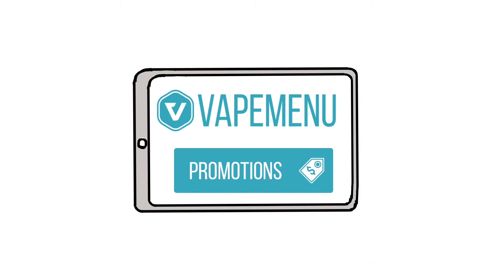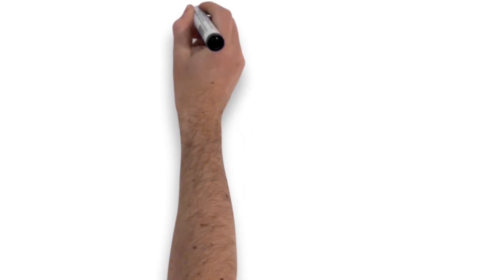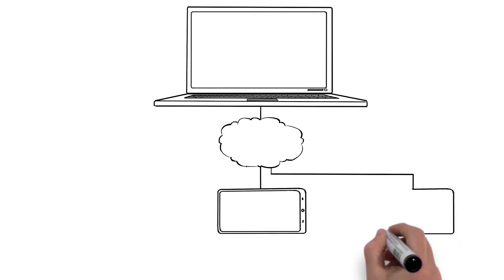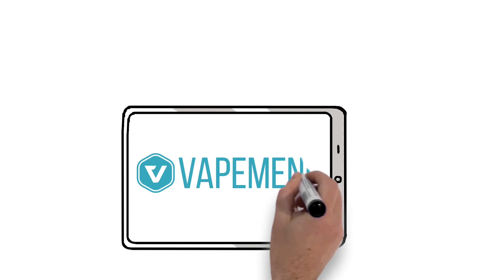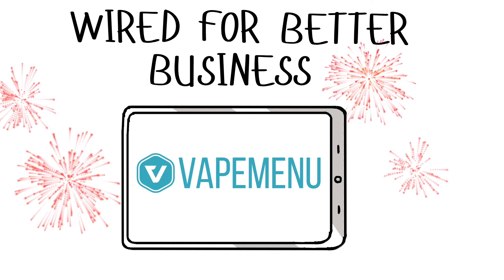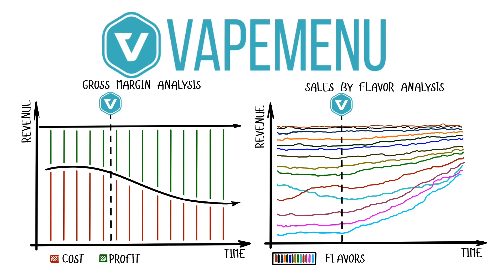Promote store activities with Vape Menu's advertising space and email collector. Easily manage your new menu in the cloud and customers see your changes instantly. Vape Menu is wired for better business — it helps you sell more high-margin flavors and speeds up sales of slow movers.